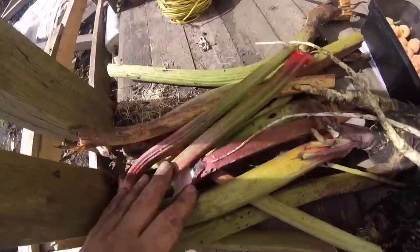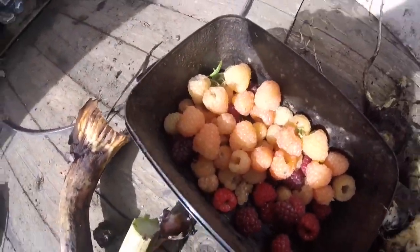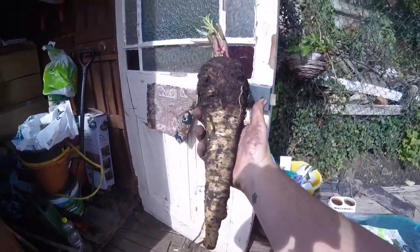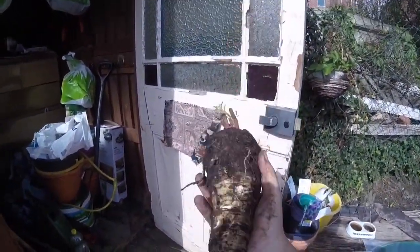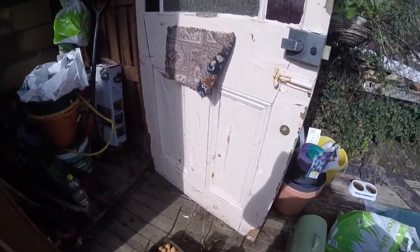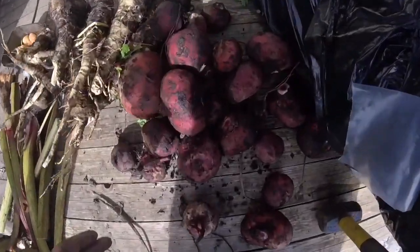I've harvested all the stuff we had in the ground and I was quite impressed. Let me show you what we've got: some rhubarb — enough to make a pie maybe — some raspberries of both types, and some parsnips. Look at this beast — I've never seen a parsnip so big! I don't know what I'm going to do with all these parsnips. I've given some parsnips and some beetroot to Frank next door. And we've got loads of these — the beetroots.